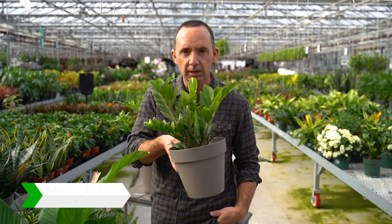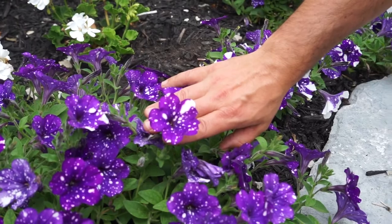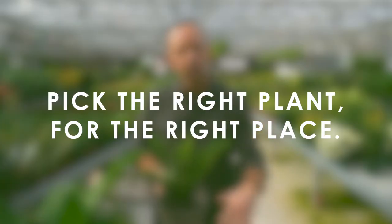Part two, we're going to talk about growing. For all those plant killers out there, are you doing it right? The main thing when it comes to picking plants, either for your interior or exterior, is the right plant for the right place.